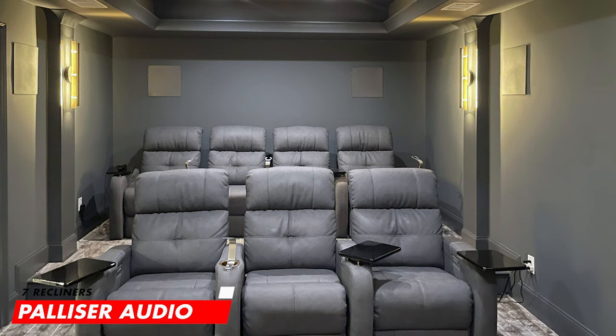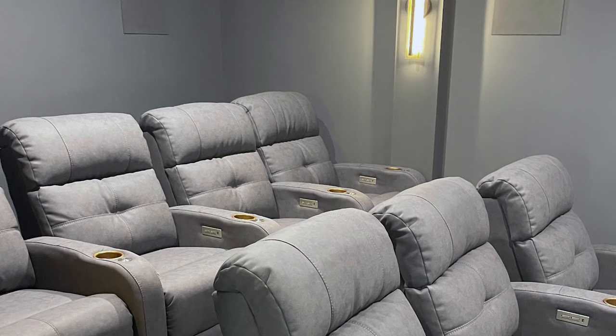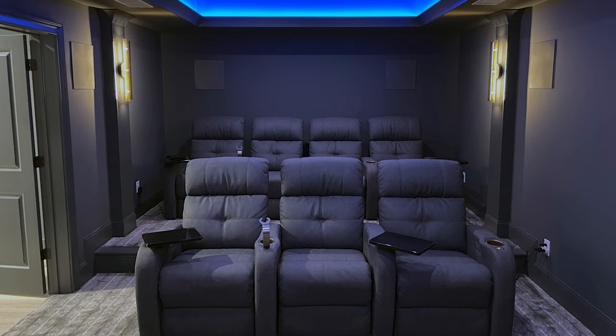For seating, there's a total of seven seats across two rows of Palace Audio space-saving theater seats with brass cup holders and USB ports, keeping the gold theme flowing throughout the entire basement. The seats are powered recliners with powered foot and headrests for extra comfort. The decor is clean and minimal, which makes the room feel bigger, more inviting, and professional.